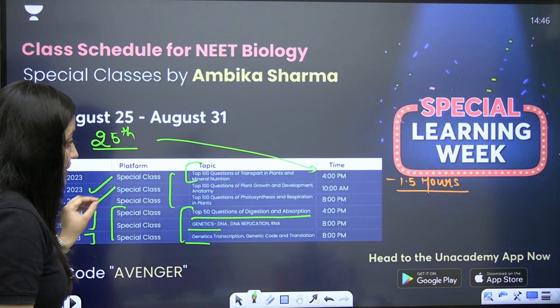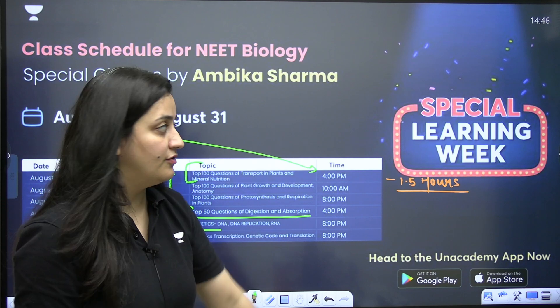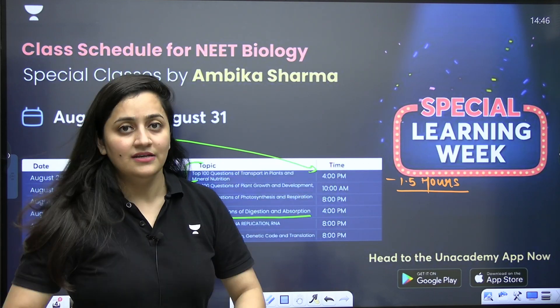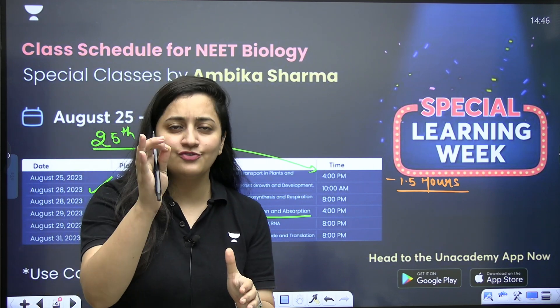Download the Unacademy app now and be part of the special learning week. I know you are all going to be there — just write 'yes ma'am' in the comment section.